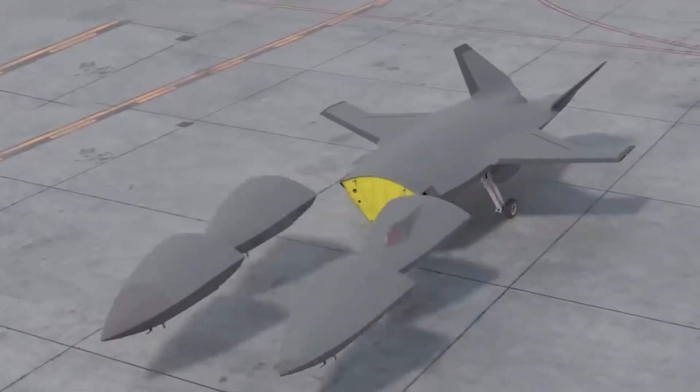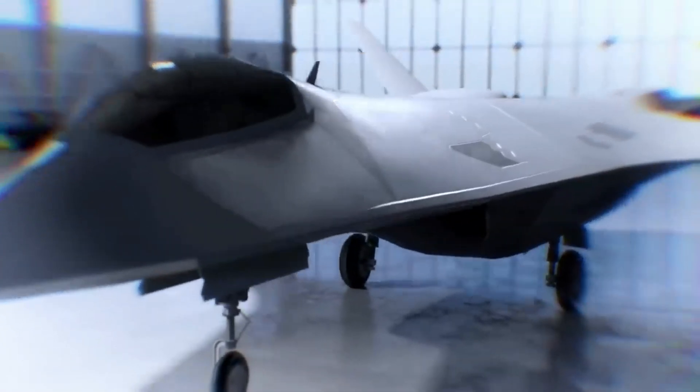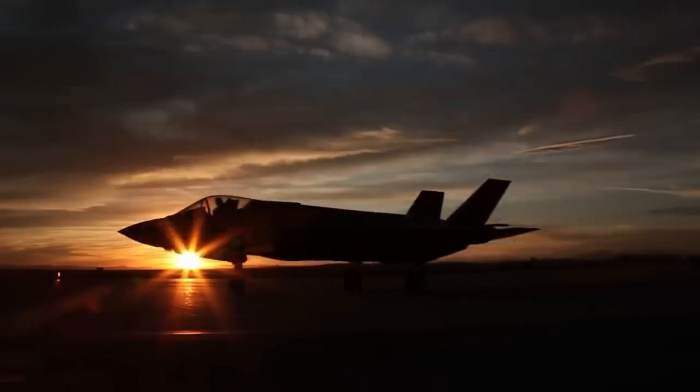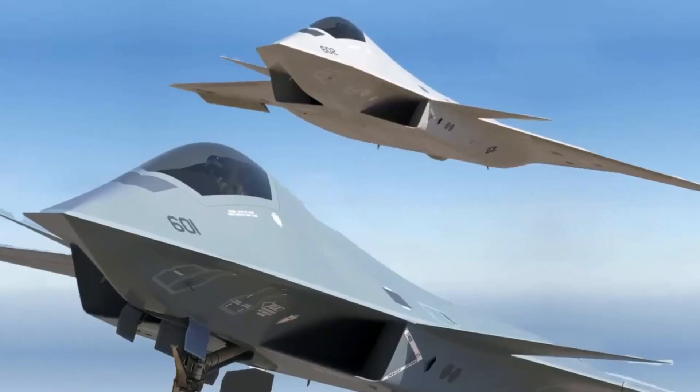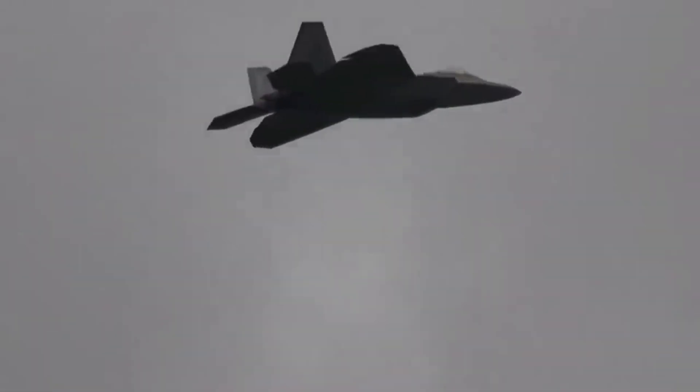Unlike older models, which could be picked up by certain long-range radar systems, the F-24 is virtually undetectable by even the most advanced tracking technologies. It uses an advanced coating that absorbs radar waves and has an angular, sleek design that reduces its visibility on enemy radars.